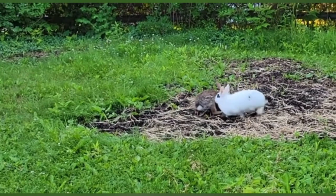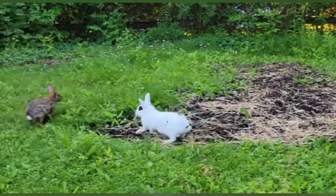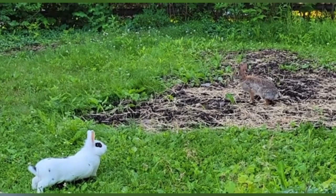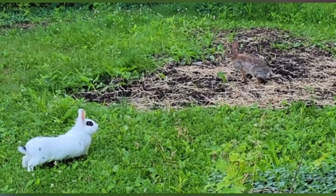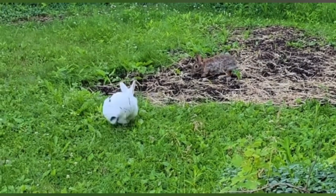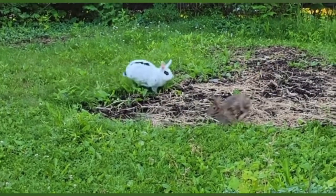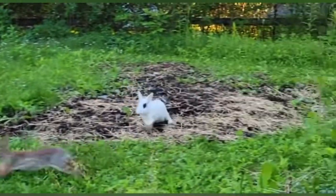Behavior and Adaptations. Rabbits are primarily crepuscular, meaning they are most active during dawn and dusk. They are known for their social nature, often forming colonies or burrowing systems called warrens. These burrows serve as shelter from predators and extreme weather conditions. Rabbits also exhibit a keen sense of hearing and vision, allowing them to detect potential threats and forage for food effectively. Their impressive speed and agility are crucial defensive adaptations against predators.